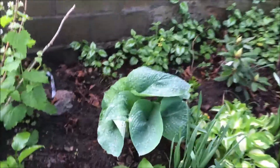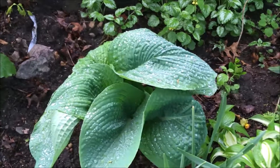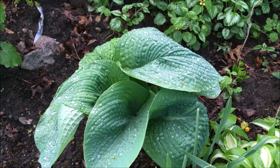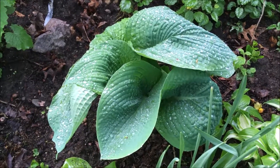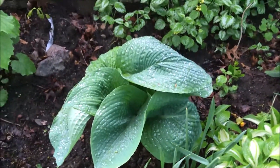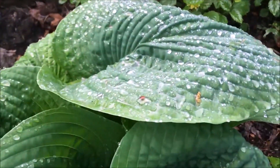Here's another hosta, and this hosta is called Elegance. I bought this hosta about 10 to 12 years ago. I thought I lost it, but it has come back. Look how beautiful it is — you can see the raindrops on it.